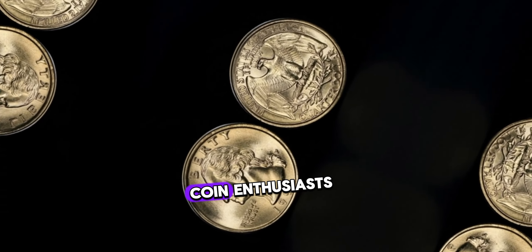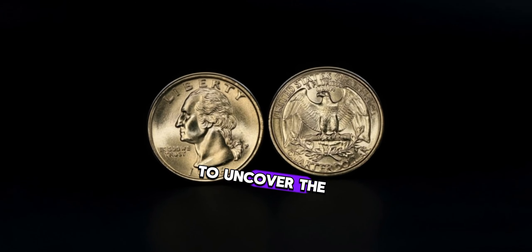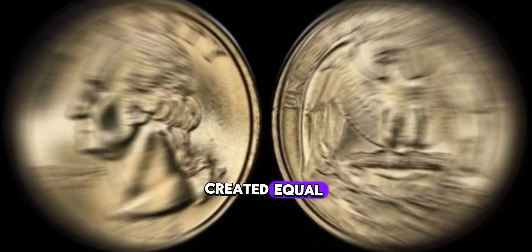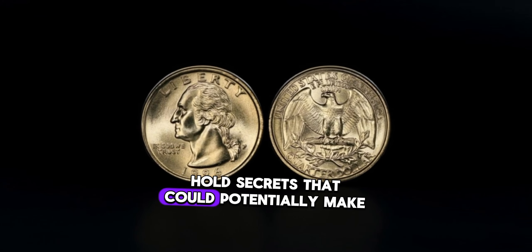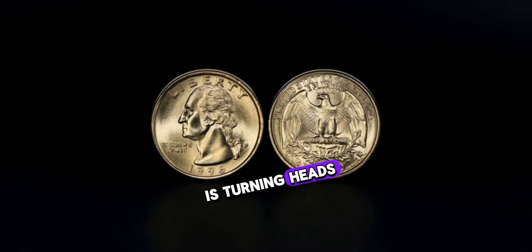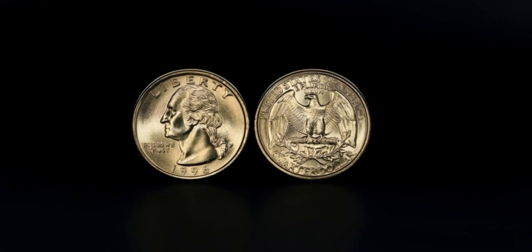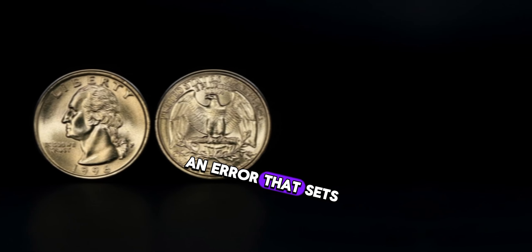Welcome back, coin enthusiasts! Today we're delving into the intriguing world of numismatics to uncover the hidden potential of the 1996 Washington quarter dollar. Did you know that not all coins are created equal? Some, like the 1996 Washington quarter dollar, hold secrets that could potentially make you a fortune. At first glance, it may seem like any other coin in your pocket, but upon closer inspection, you'll notice something special — an error that sets it apart.